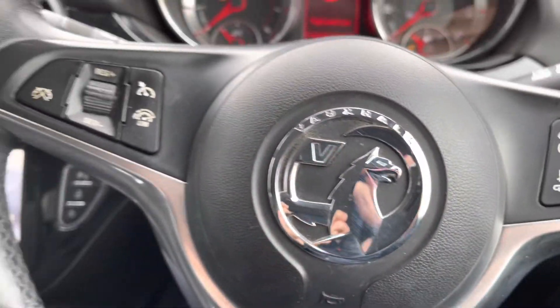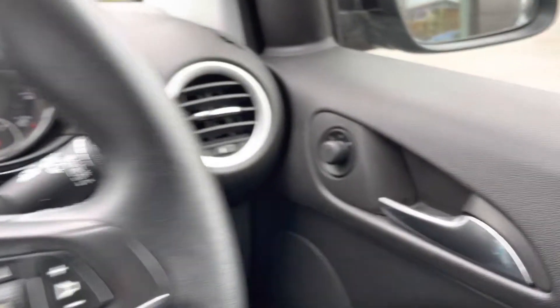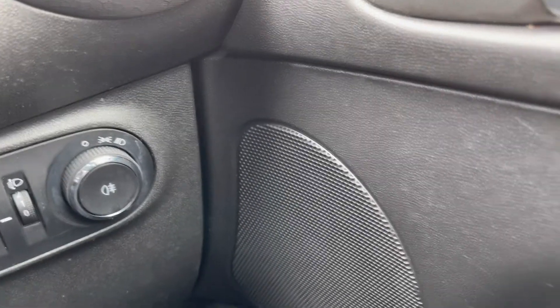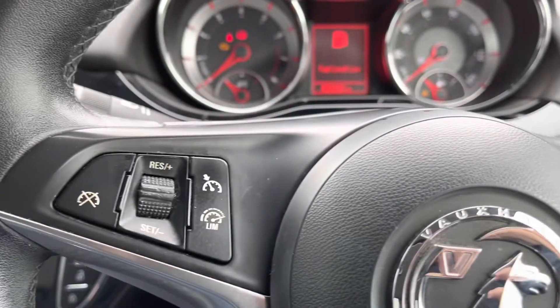Once behind the wheel of this Vauxhall Adam, there's plenty to enjoy. The funky design of the cabin features gloss black door and dash inserts, and the driver control panel includes electrically adjustable wing mirrors, as well as front electric windows. Headlight controls are available on the round stalk, whilst the multifunction steering wheel can operate voice control, Bluetooth, and volume from the right side, with the left side operating cruise control and speed limiter.